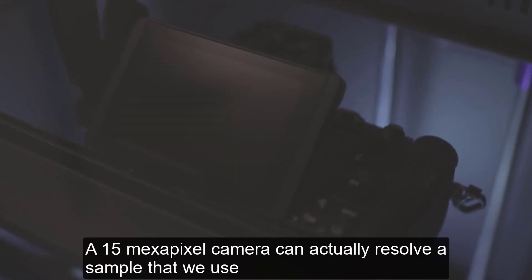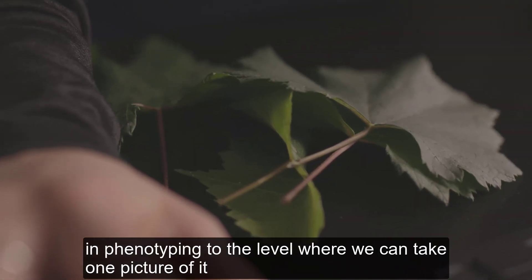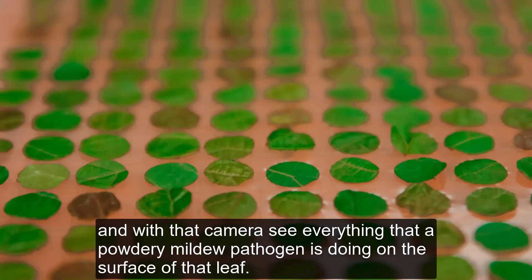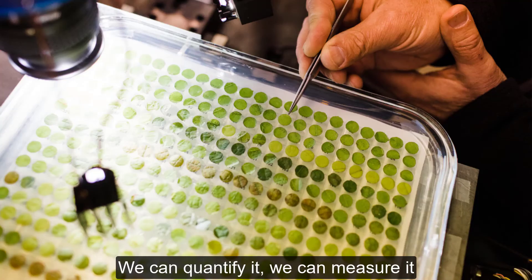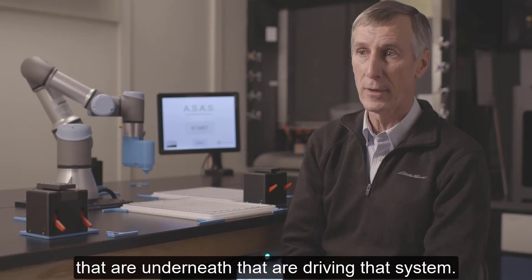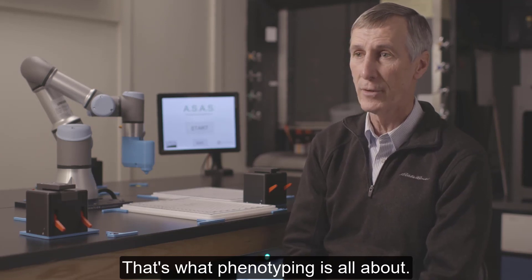A 50-megapixel camera can actually resolve a sample that we use in phenotyping to the level where we can take one picture of it and with that camera see everything that a powdery mildew pathogen is doing on the surface of that leaf. We can quantify it, we can measure it, and eventually we'll figure out what the genes are that are underneath that are driving that system. That's what phenotyping is all about.